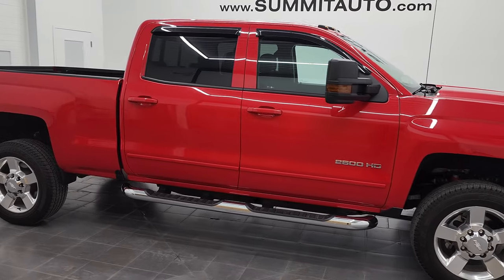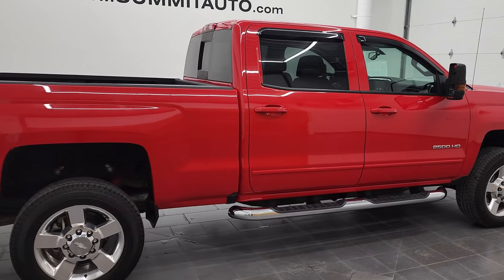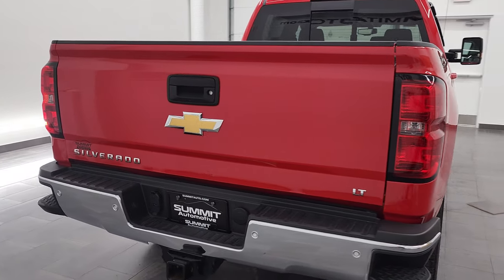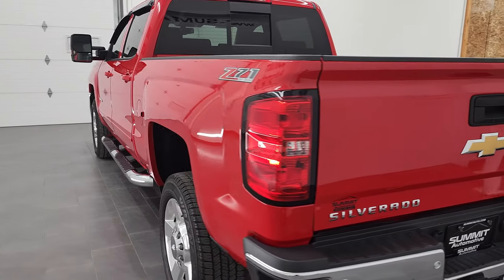Hey, this is Brett and this 2017 Chevy Silverado 2500 Crew Cab Short Box LT1 is stock number 12863Z. We are here at Summit Automotive in Fond du Lac, Wisconsin, your new and used heavy-duty truck headquarters.